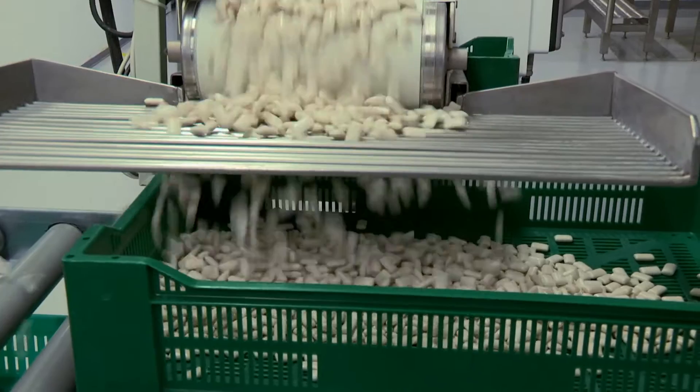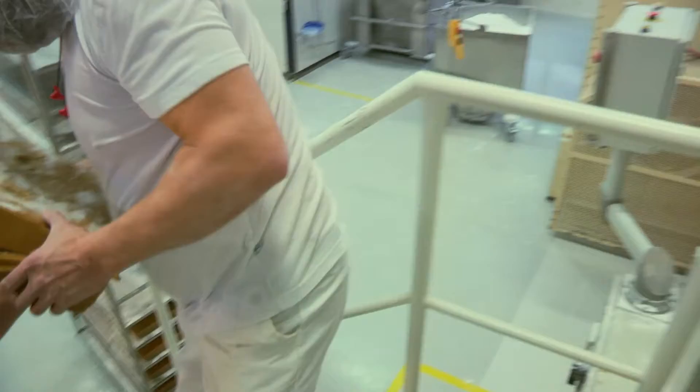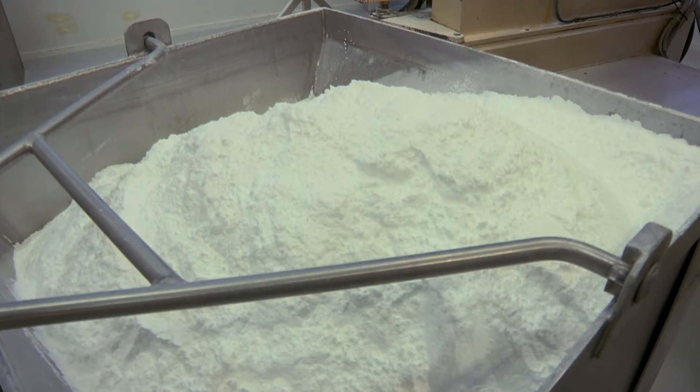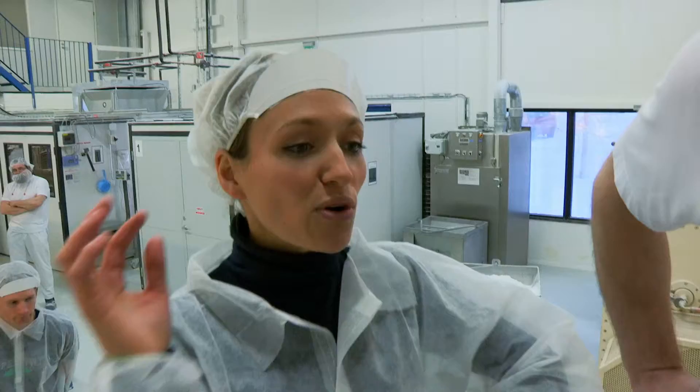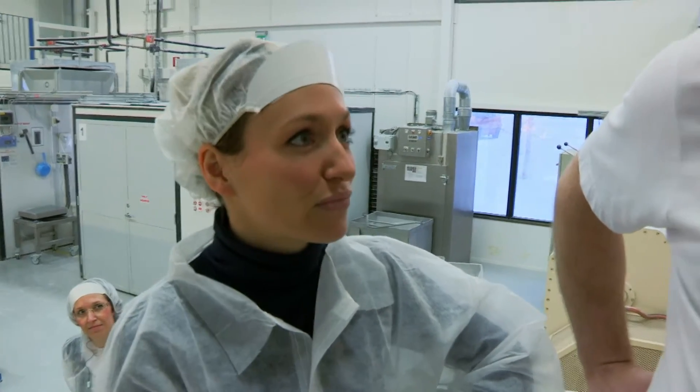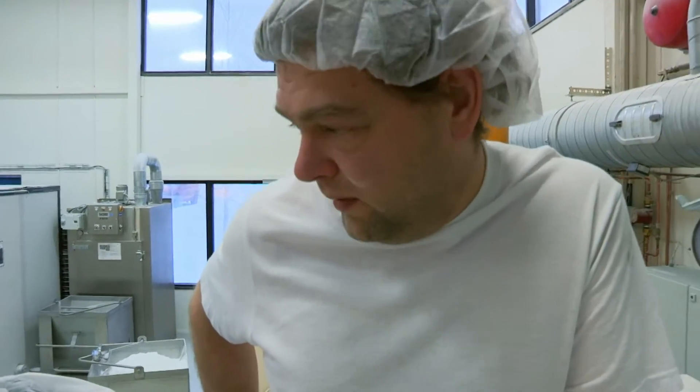What are you making today? Spearmint and then some lemon and peppermint as well. First, the intriguing gum base is mixed with all the other raw materials, including sweeteners and flavourings. So once you've put all of the ingredients in here, how long does it take to mix it all up? About an hour or a little bit longer.